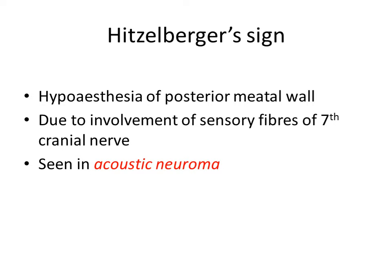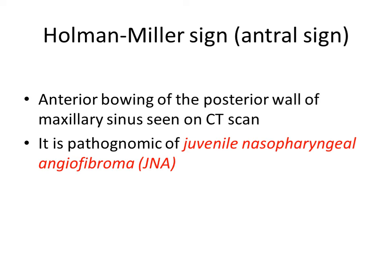Then Hitselberger sign. It is hypoesthesia of the posterior meatal wall — that is, decreased sensation in the posterior meatal wall — due to involvement of the sensory fibers of the seventh cranial nerve by the tumor acoustic neuroma.